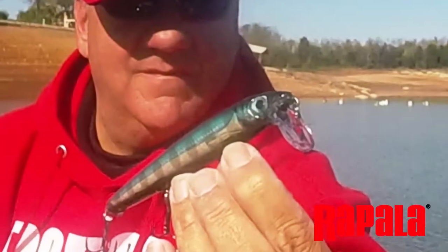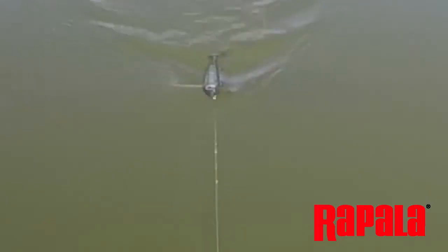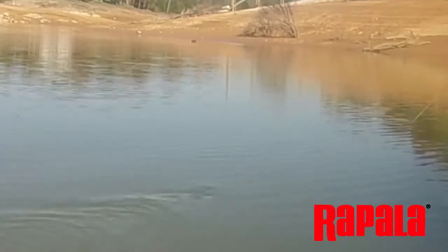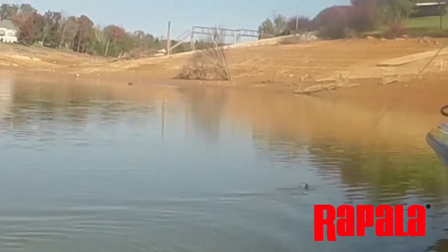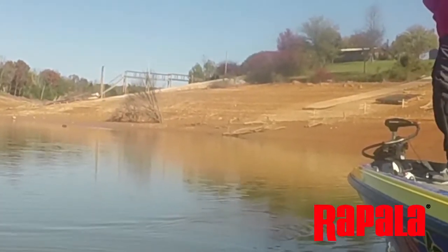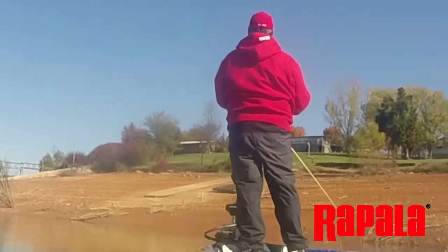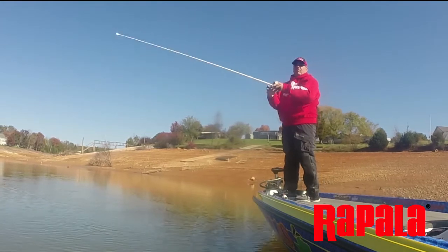The BX Waking Minnow's large 5¼ inch body, combined with its waking rolling flash design, make it my choice for targeting suspended fish that are located in deep water. Its big profile and ability to be retrieved slowly while maintaining its waking action draws fish from distances to strike. At ¾ of an ounce, you can cast the BX Waking Minnow a mile to cover a lot of water or to target a school of bass that has suddenly surfaced.